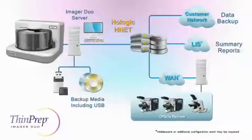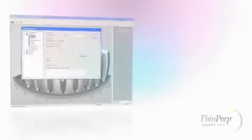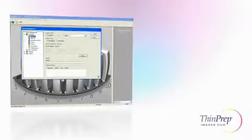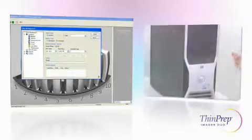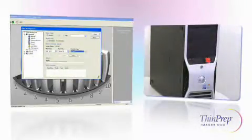Data backups can be scheduled automatically. If physical storage is preferred, USB memory sticks can be used in addition to CDs or DVDs.